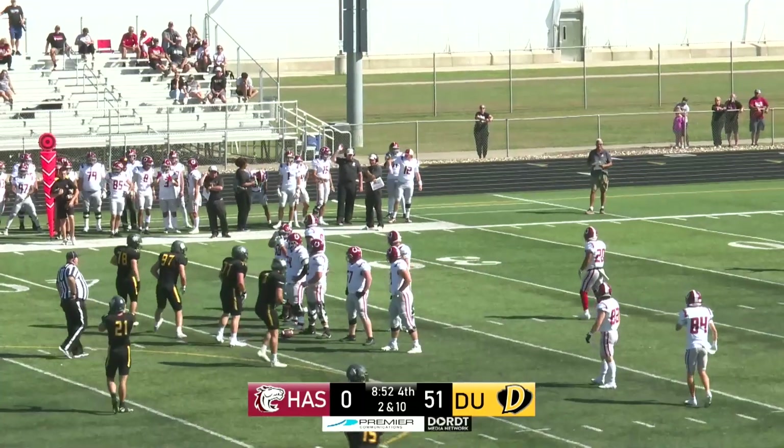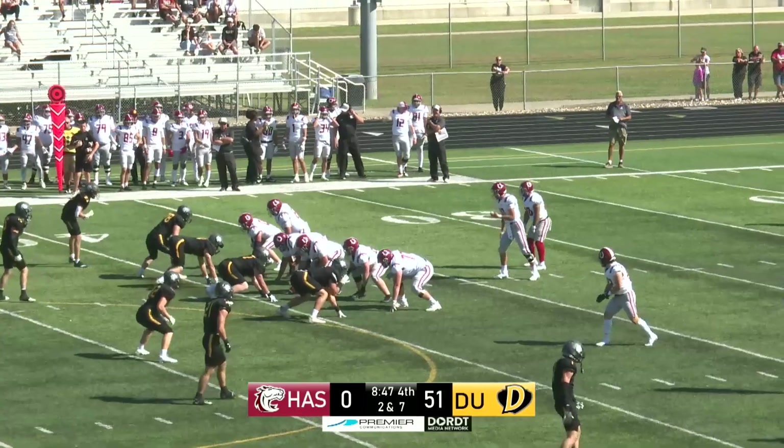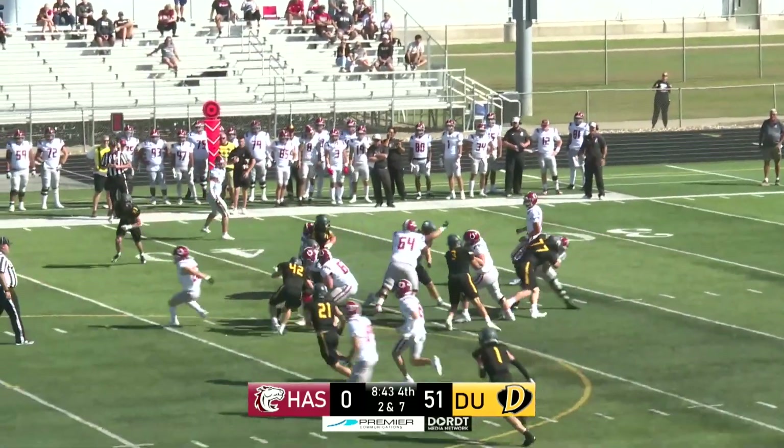Northwestern leads 14-7. Morningside leads Doan 56-0. And Concordia leads Briarcliff 28-6.